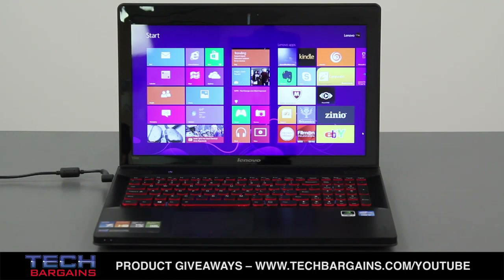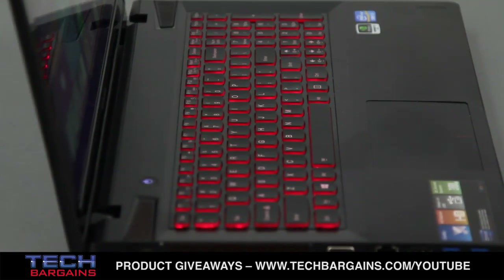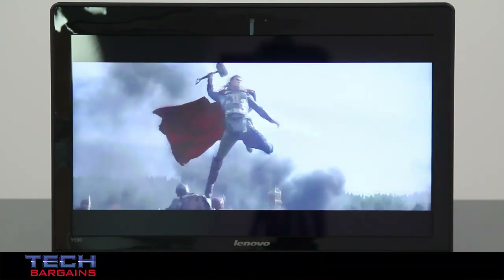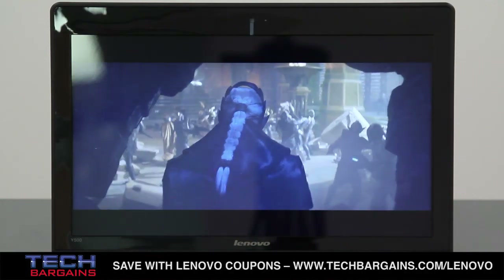The Lenovo IdeaPad we reviewed was powered by a third-generation Intel Core i7-3630QM processor running at 2.4 GHz, that can be boosted up to 3.4 GHz via Turbo. It came with 16GB of RAM and was supplemented by two NVIDIA GeForce GT 650M graphics cards with 2GB of graphical RAM each. It packed a 1TB hard drive spinning at 5400 RPM as well as a 16GB mSATA solid-state drive, and content was displayed on a 15.6-inch TFT LED backlit display with a native resolution of 1920 by 1080 at 220 nits.